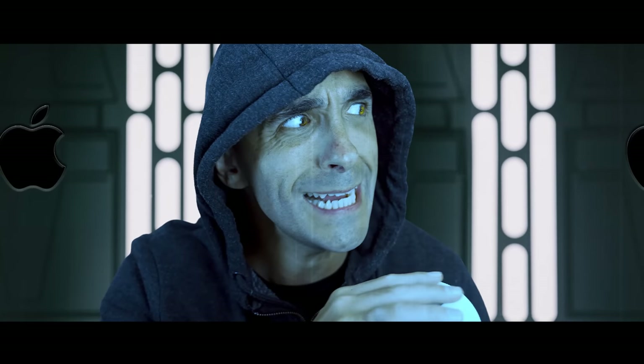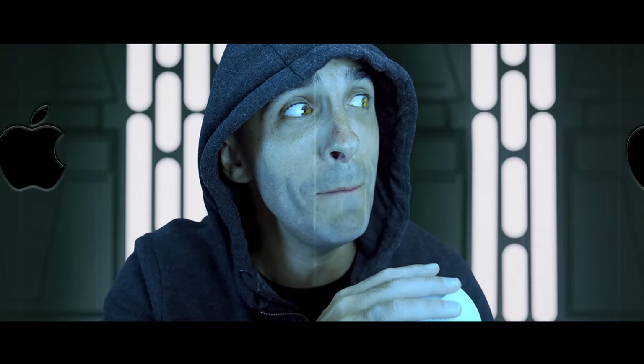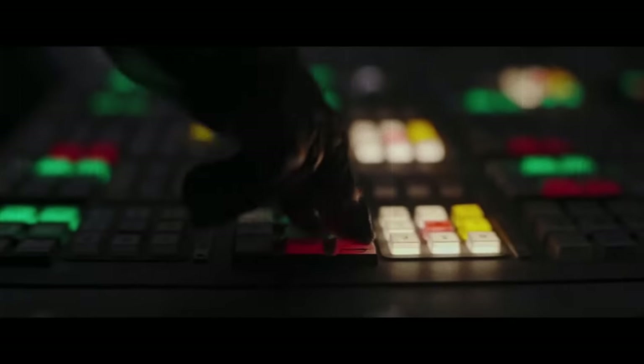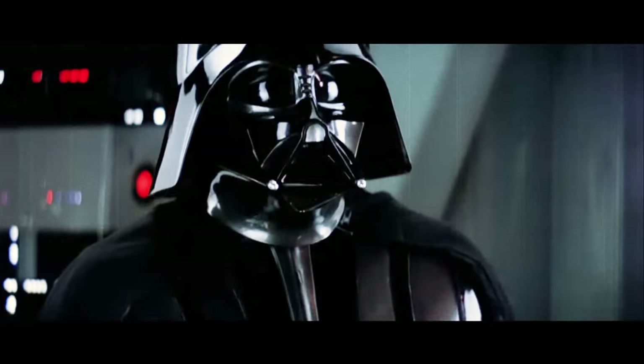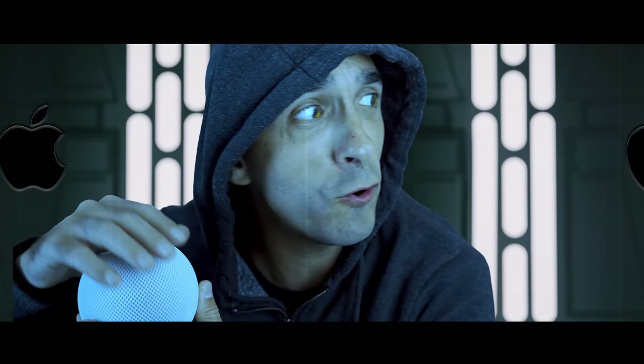What? Lord Vader! Destroy Planet Earth immediately! I'm kidding. Apple HomeKit's great. He was only joking, Lord Vader! It's fine! What do you mean you've already done it?